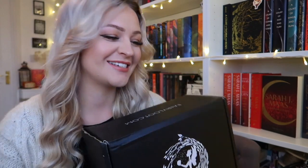Hi, it's Julie and welcome to another video. Today I am going to be doing one of my all-time favourite things to do every month, which you all know about, and that is to unbox my Fairyloot box. This month's box arrived today, which is exciting, so I'm going to unbox it.